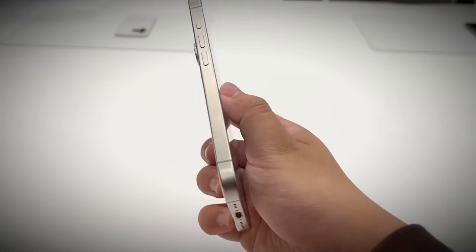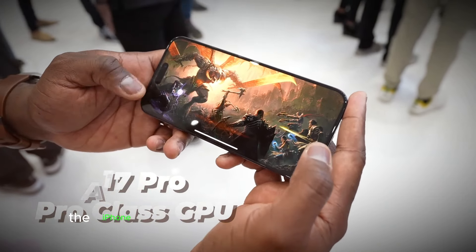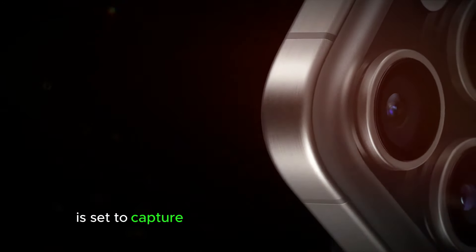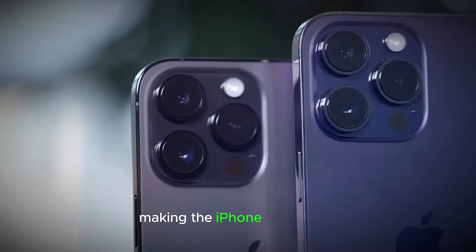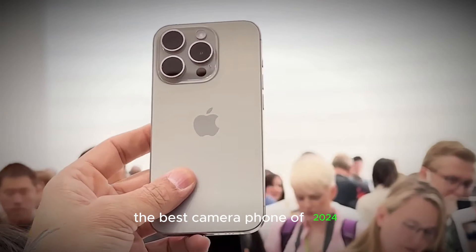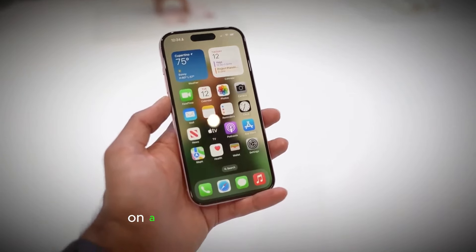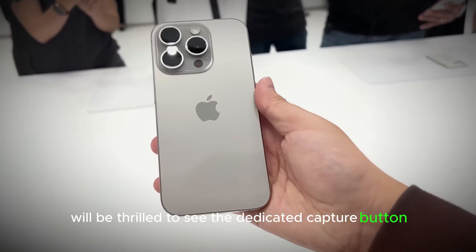Camera Upgrades: One notable improvement is the larger cameras compared to its predecessor, the iPhone 15 Pro Max. With a 1/4-inch sensor, the main unit is set to capture even more light than the current 1/28-inch sensor, making the iPhone 16 Pro Max a strong contender for the title of best camera phone of 2024. However, the increased size of the camera module might affect the phone's ergonomics. On a positive note, photographers will be thrilled to see the dedicated capture button in the leaked photos.